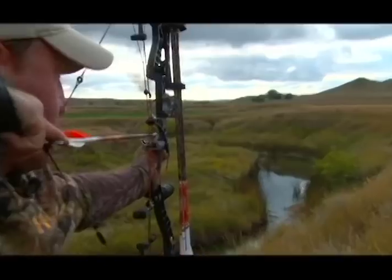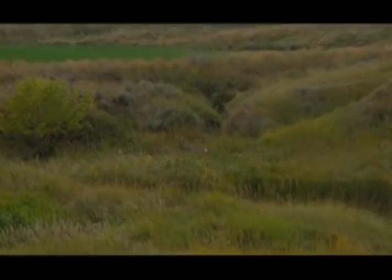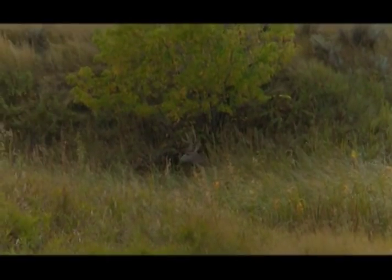Go west, young man. Years after that famous statement, more and more deer hunters are taking that advice in search of monster mule deer.